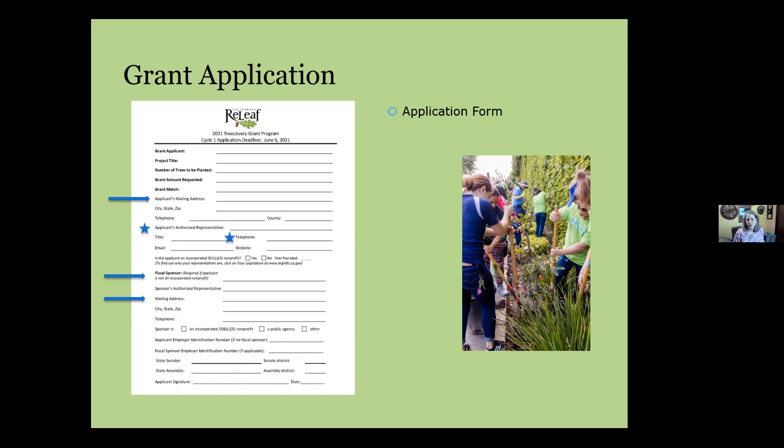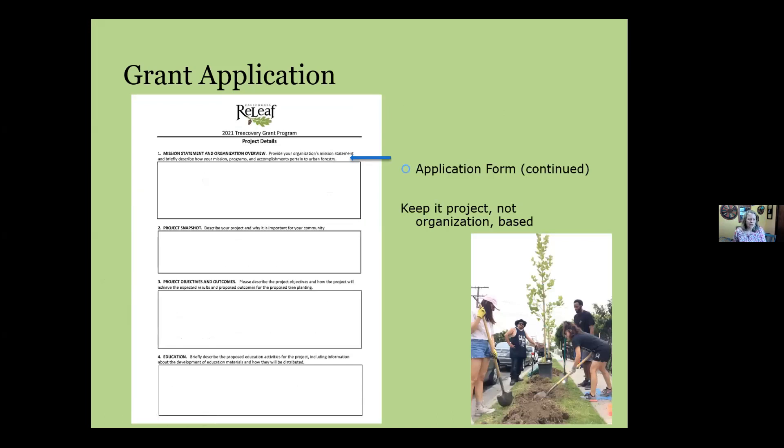The application is a fillable PDF — test it early. We've had numerous cases where people have trouble filling it out the day before it's due. Download it, make sure you can save and send it, and if you have issues, contact us early so we can troubleshoot. The first application questions ask about your organization and the project — keep responses project-focused. We want to know about the project, why your organization can execute it, and why urban forestry and this grant are the right fit.